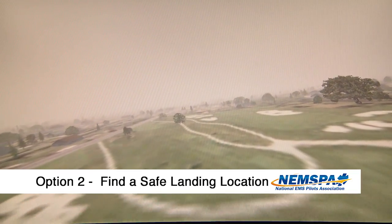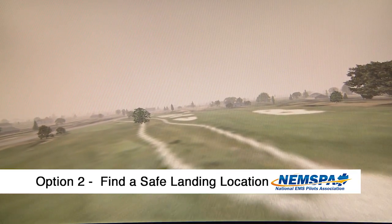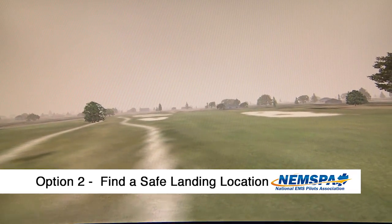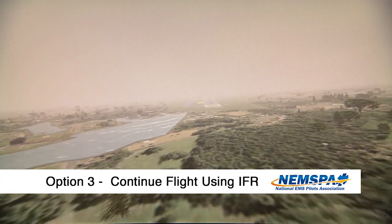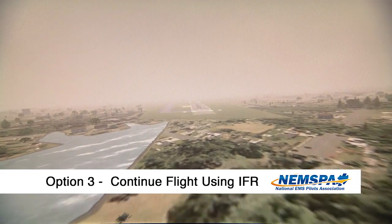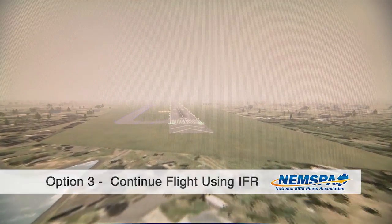Option two: land right there. If you have a decent landing spot right below you, we'd much rather land and wait the bad weather out. Number three: continue on in an IFR configuration if that is an option. Continue on, but do not continue on into IFR conditions flying VFR.